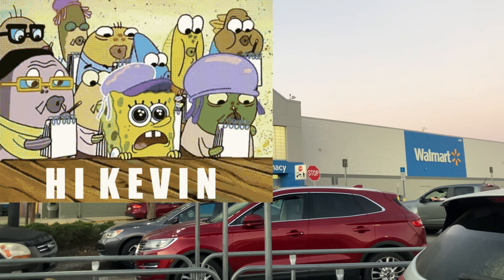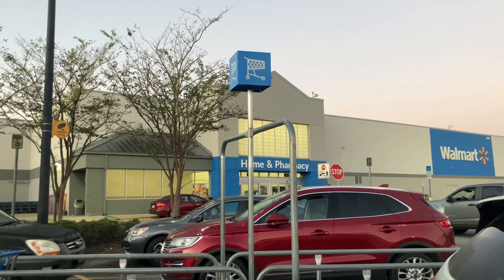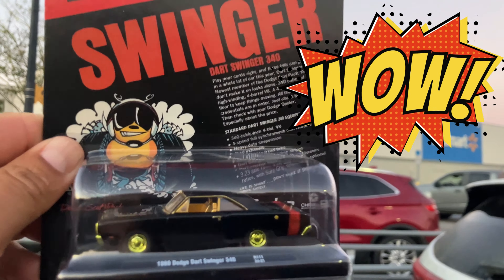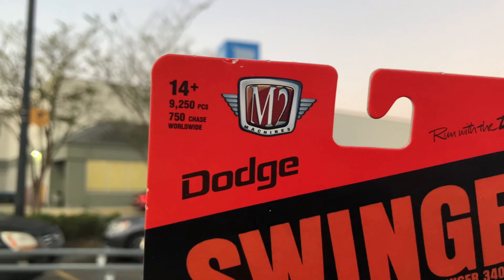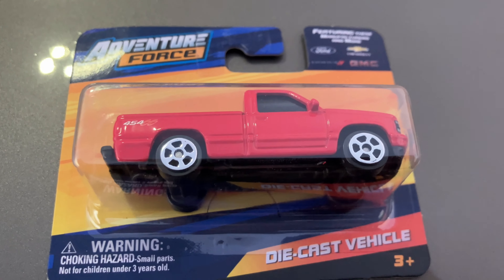Good morning everybody, welcome back to the channel. I'm here with Kevin — Kevin the legend. We already did Walmart and there's nothing new today, but once again Kevin saves the day. Look at this — he got us the chase Dodge Dart Swinger. That gold is gorgeous. He got it at Target. That's how many chases he finds in a day — he forgot already. It's a $7.50 chase. Very cool car, thank you so much Kevin.